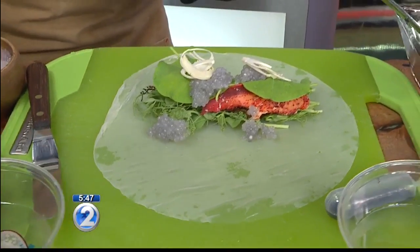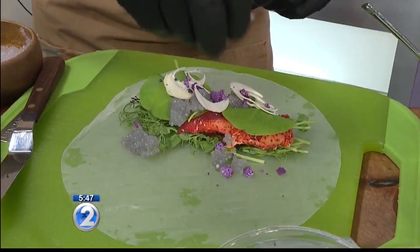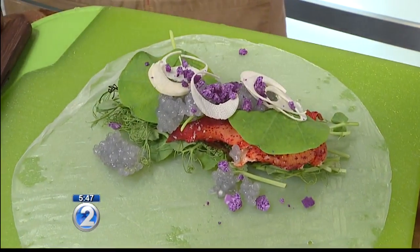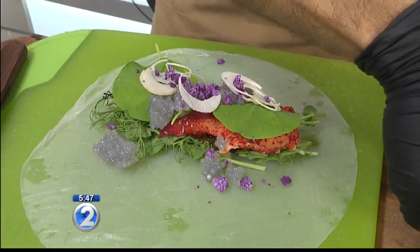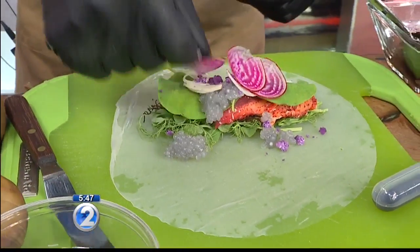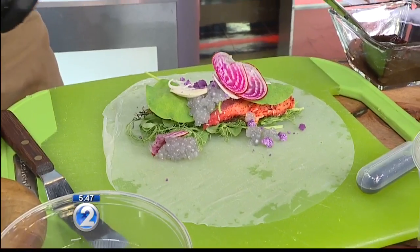And then I like to go for crunch texture. Everything I do: presentation, pop, color, flavor. So that gives you the crunch instead of putting the nuts — so you don't have to worry about if anybody's allergic or not. Got these beautiful candy stripe beets. Look at the colors so far — just crazy. And then I like to stay traditional: put your basil, your cilantro, your mint.